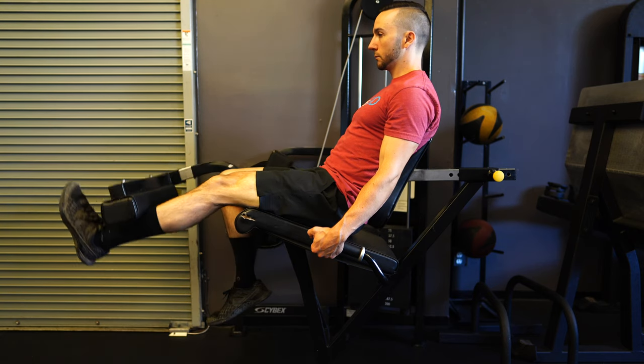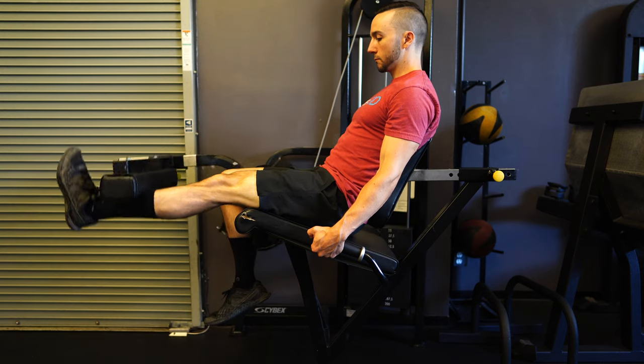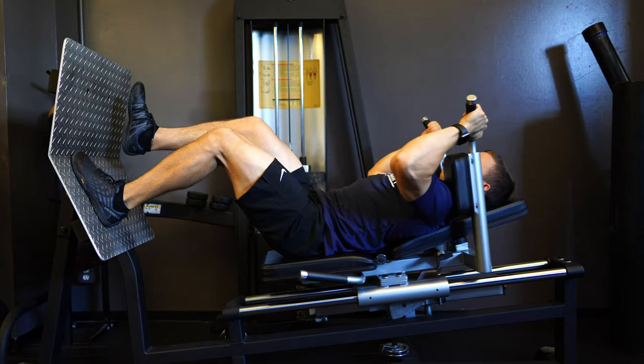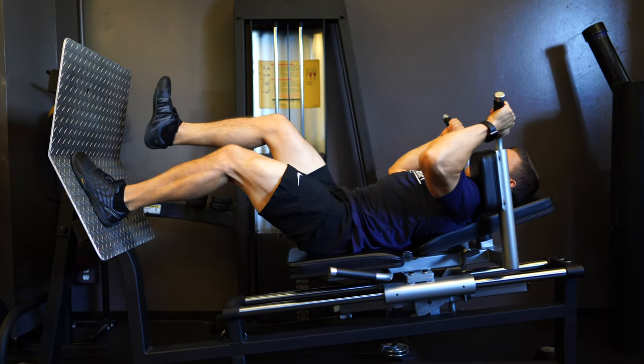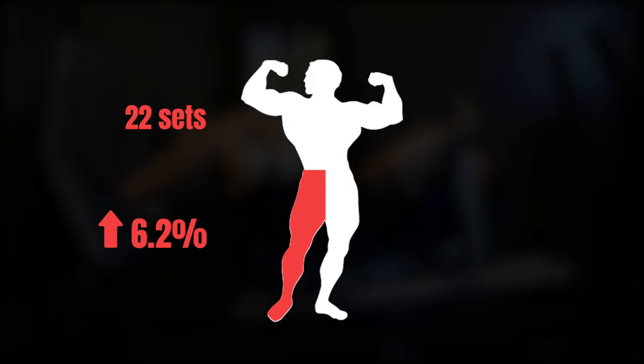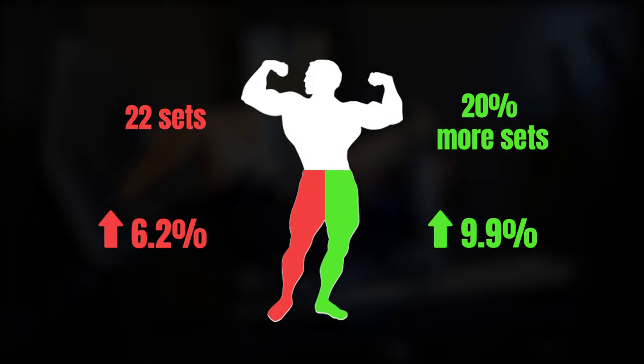So for example, if a subject had been completing five total sets of quad exercises over the last two weeks, the standardized leg completed 22 total sets in that week, and the individualized leg only completed six total sets. After eight weeks of training, both groups demonstrated an increase in quad cross-sectional area, meaning their muscles grew. However, there was a difference found between the groups: the standardized leg — 22 sets per week — saw an average of about 6% increase in growth, while the individualized group saw almost a 10% increase. This shows that adjusting the number of sets based off of training history can actually lead to more muscle growth and hypertrophy than simply allocating a set volume for everyone.